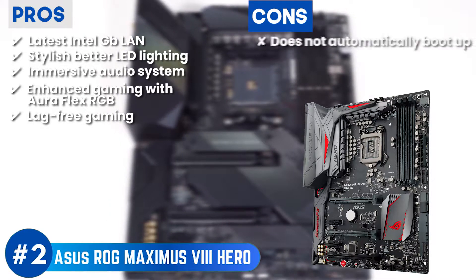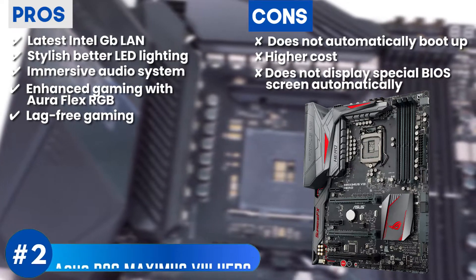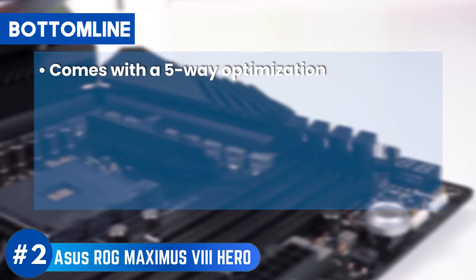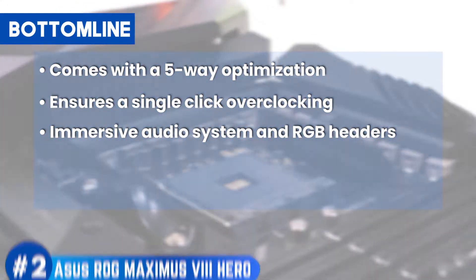However, the motherboard does not automatically boot up, the cost is relatively higher than some other models, and it does not display the special BIOS screen automatically. Bottom line: it comes with 5-way optimization for better connectivity, ensures single-click overclocking, and features an immersive audio system and RGB headers for the best gaming experience.